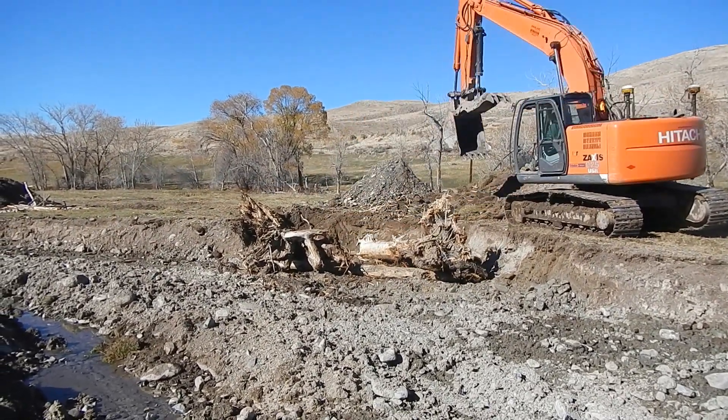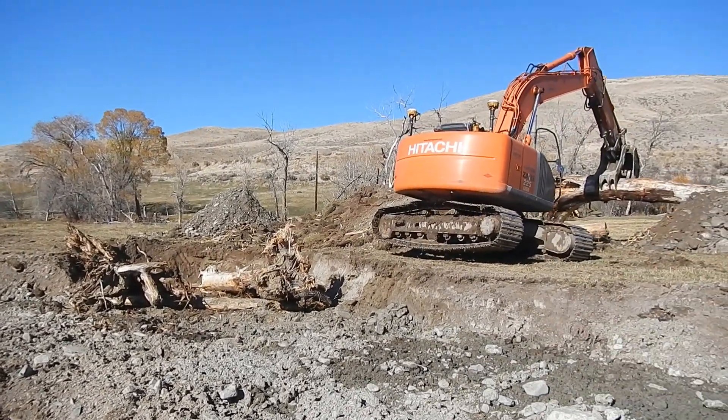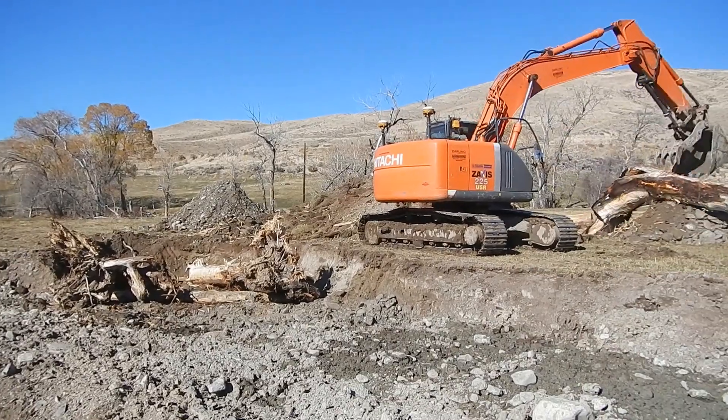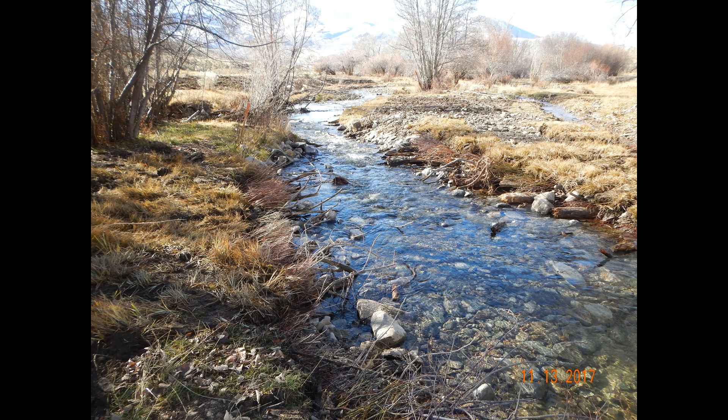We created some meanders and some pools, lots of woody debris structures. We also planted 26,000 willows in here, and we're hoping that even if a small portion of those survive we're going to have a pretty robust riparian area. It'll shade this area that was just a stream that was open to the sun and really heating it up.